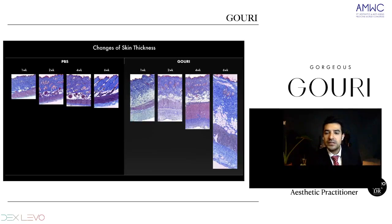Here is an image of histological cuts showing changes in skin thickness. The control is on the left, and GOURI is on the right at 1, 2, 4, and 6 weeks. We can see how the collagen and the subcutaneous layer change and give this increased thickness to the skin.